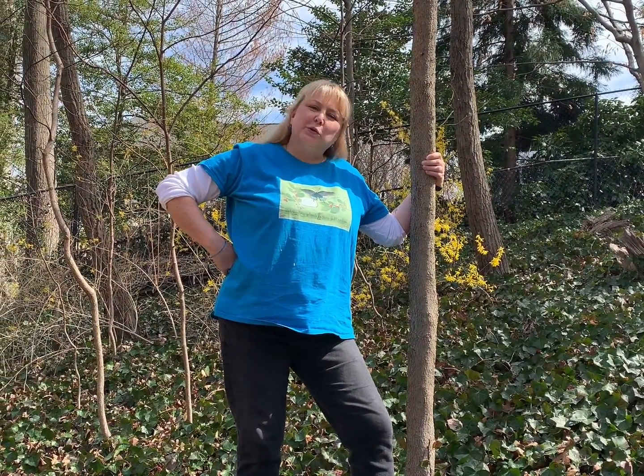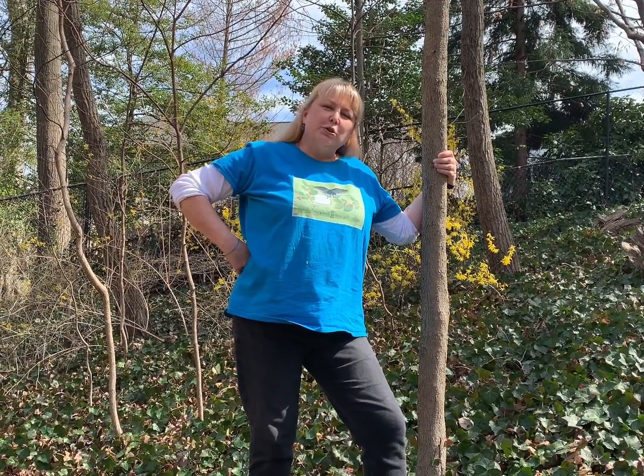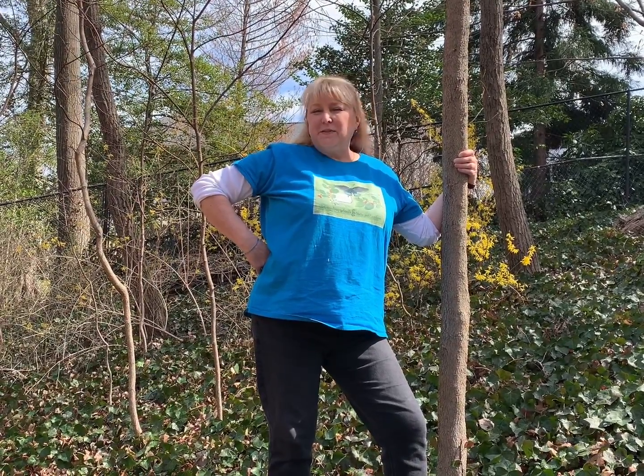Hi, I'm Alyssa Ford Morrell. I'm a Master Gardener with the Master Gardeners of Northern Virginia, here to talk about invasiveness — specifically, one invasive plant: English ivy.